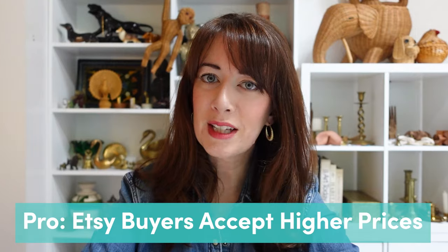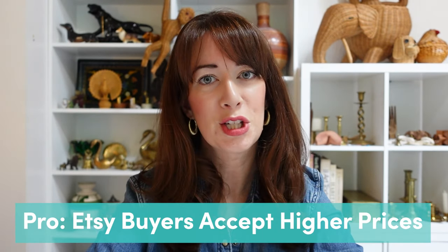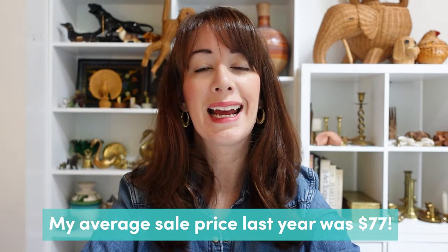The second reason I choose to sell vintage on Etsy is because the buyer tends to have much deeper pockets. Because the buyer tends to be a little more affluent, I know I'm able to get the margins I want, which means I can list my items for much higher price points. This is really important right now because the resale market is exploding. If you're a reseller, you know it's harder and harder to source anything, and thrift stores have gone crazy on their pricing. So you need to make sure you're able to sell items for a lot more money because your investment in each individual item has likely gone up.